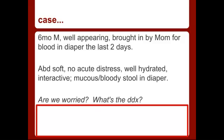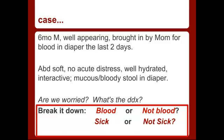So are we worried? What's on our differential? To break it down, we're going to first decide: is this blood or is it not blood? Next, is the patient sick or not sick? And lastly, what's common for this age group? Then you add that to the history, and you should have a good start on your differential.